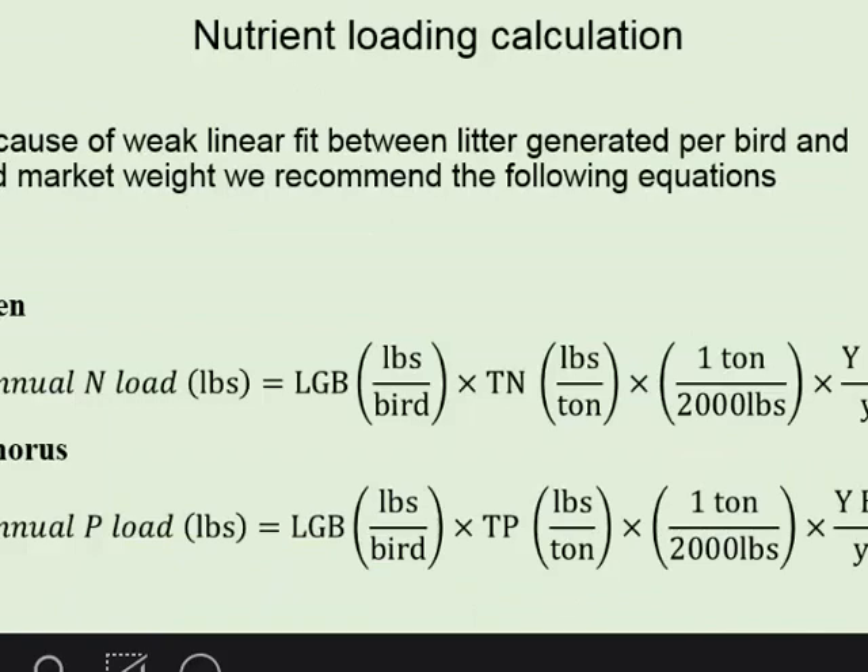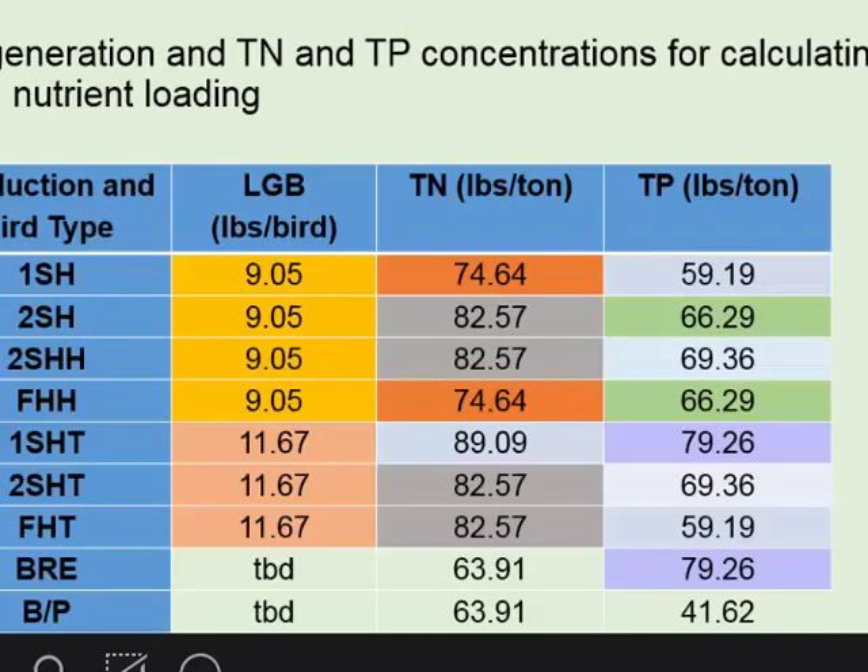So basically, this would be the equation used: litter generated per bird, knowing the total nitrogen in pounds, and the number of birds produced per year would give us that. The annual potassium load would also be calculated based on the data actually generated, the concentration we just saw, and the number of birds released per year. That's what is being recommended to be used as input information about turkeys in the phase six model.